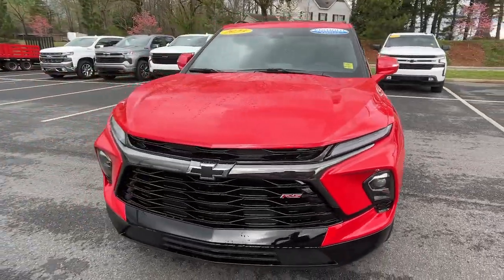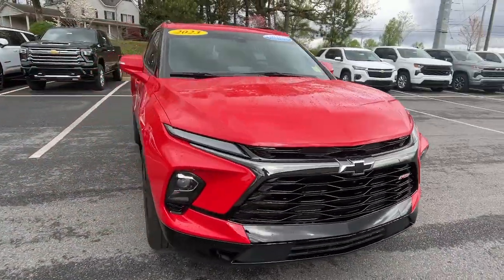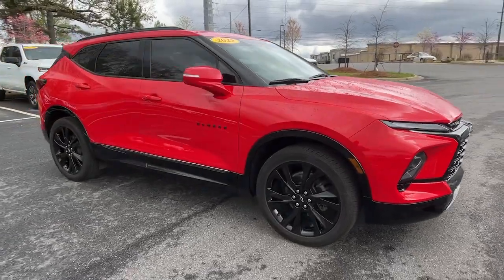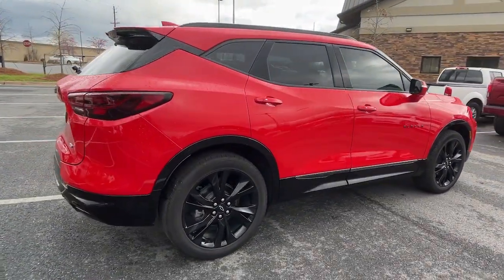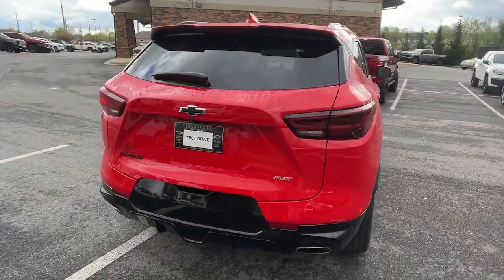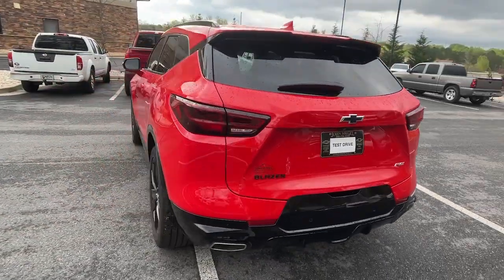Take a moment to check out the 2023 Chevrolet Blazer. This vehicle is an outstanding buy with fewer than 10,000 miles on the odometer. Here's a sporty Blazer that delivers family-friendly comfort and pleasing driving manners.